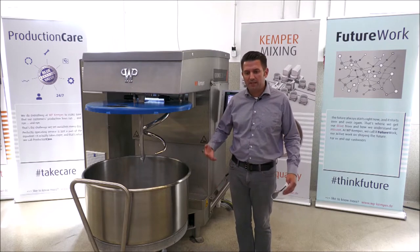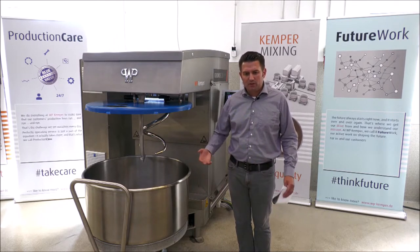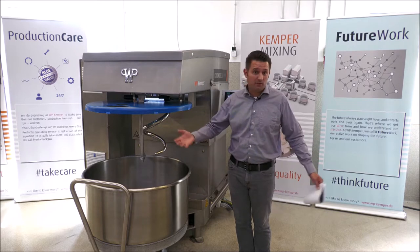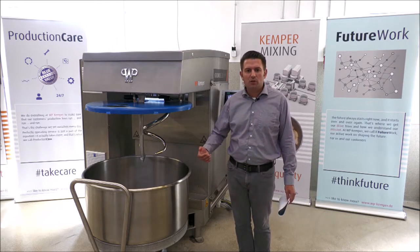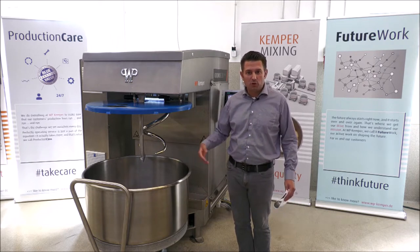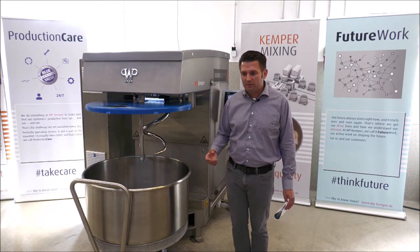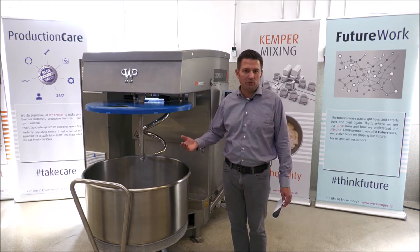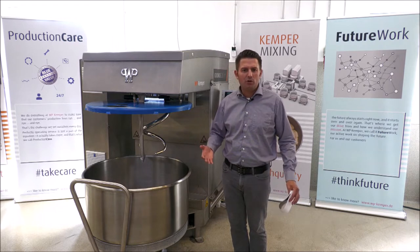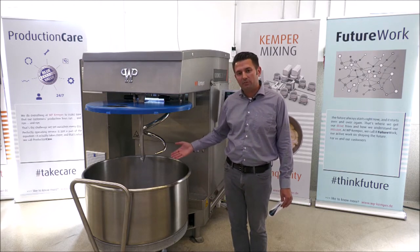Before we start, I would also explain what the main reason is why WP Kemper developed this mixer. We got a lot of requests and had many discussions with our customers. We have learned that they have a real big problem, especially worldwide, in getting the same quality throughout the whole day. A lot of countries have no trained bakers — they have normal employees working at the mixers and in the dough-making area of a bakery. What we learned is that the mixing process is the starting point of quality in your bakery, and if it's not consistent throughout the whole day and depends heavily on the people working in that area, then you have a lot of quality differences. This was the main reason why we developed this mixer.